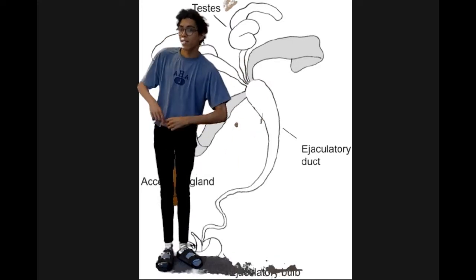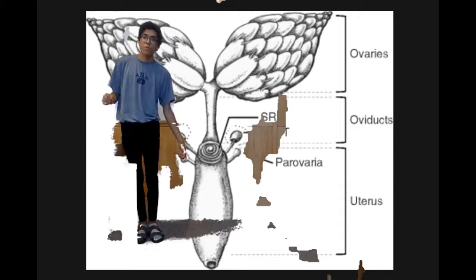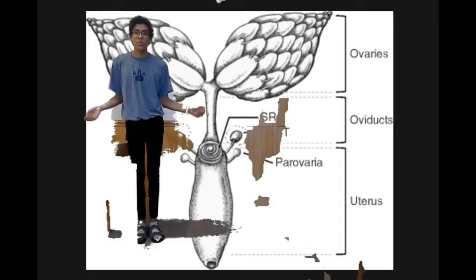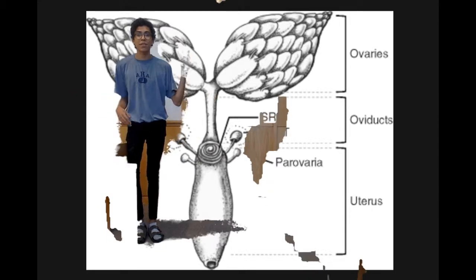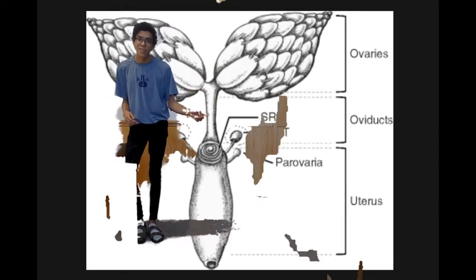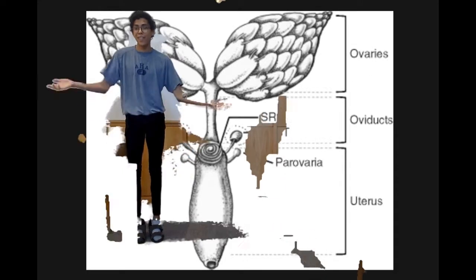The ejaculate then leaves the male to end up here in the female reproductive tract, where sperm passes through the uterus to be stored in the sperm receptacle or the spermathecae. Then the female ovulates, meaning mature eggs from the ovaries pass through the oviducts to be fertilized in the uterus and then laid.